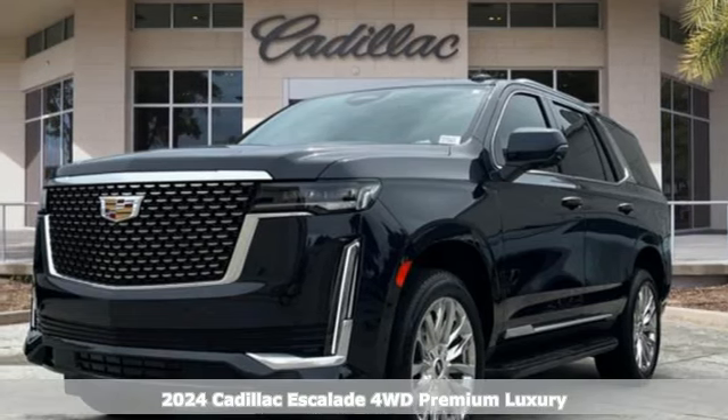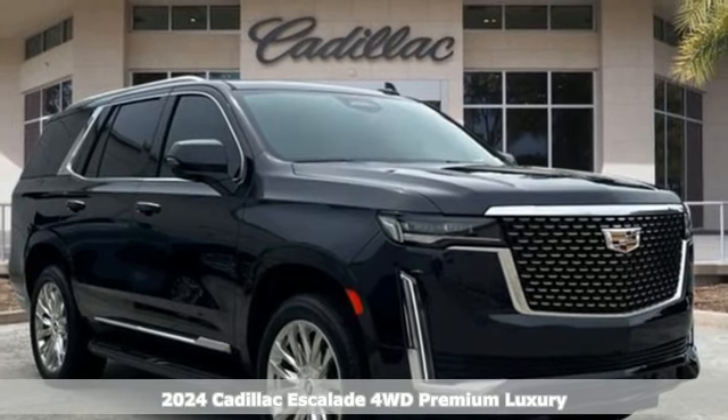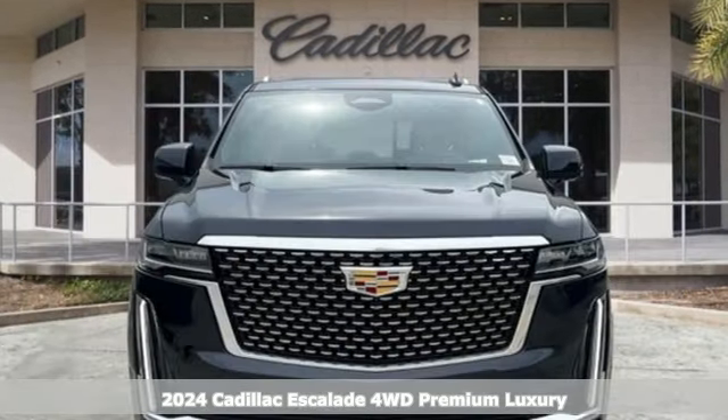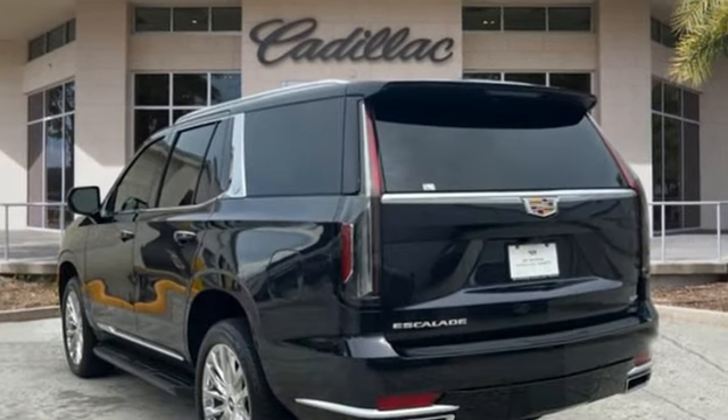It's a new 2024 Cadillac Escalade. It stays true to its Cadillac soul, offering sophistication throughout while being everything you need an SUV to be. And get ready for an impressive combination of features.